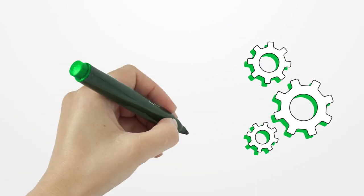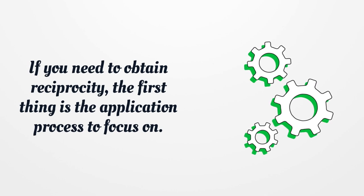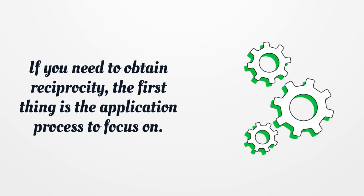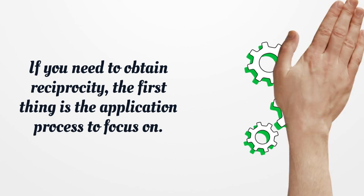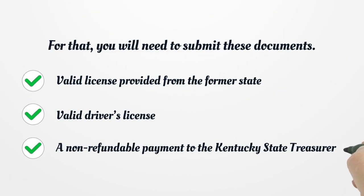If you need to obtain reciprocity, the first thing is the application process. For that, you will need to submit these documents: a valid license provided from the former state, a valid driver's license, and a non-refundable payment to the Kentucky State Treasurer.